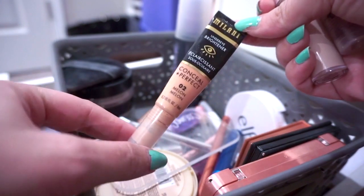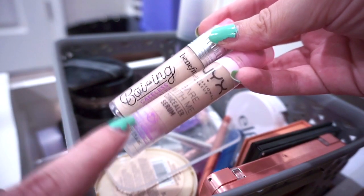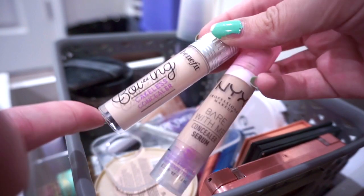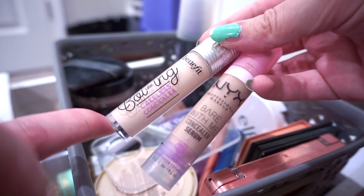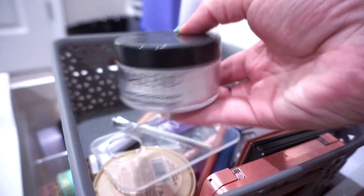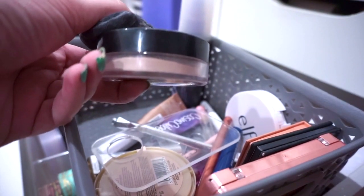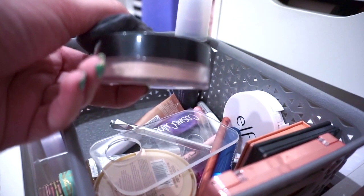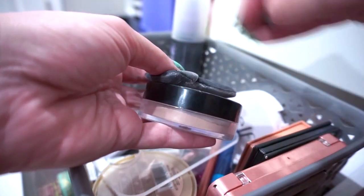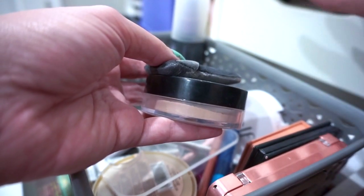For under eyes I'm using the Milani Conceal and Perfect Corrector in number two Melon, and a combination of concealers — mostly the NYX Bare With Me Concealer Serum in Light, with a touch of the Benefit Boing Cakeless Concealer in shade number one for brightness. For powders under my eyes I'm using my Dermablend Loose Powder — almost out — and in a NYX container I have a mix of the Too Faced Peach Perfect Powder and the Maybelline Fit Me Loose Powder in Fair, because it tends to deepen my foundation. Mixing these two foundations and two powders gives me a pretty good skin tone match.